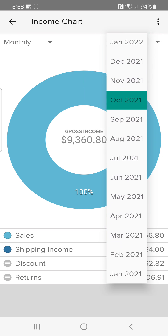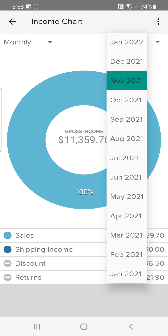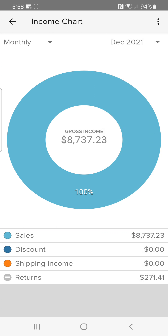October, over ninety-three hundred. November, another great month — over eleven thousand. December, over eighty-seven hundred. It was a blast last year. I achieved my goal of a hundred thousand dollars, and this year I've set my goal for a hundred and fifty thousand.